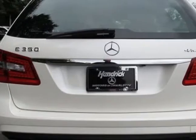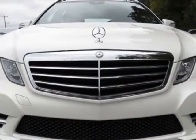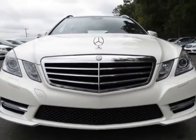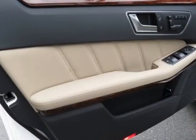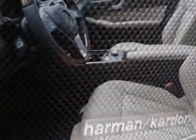This vehicle gets an estimated 19 miles per gallon in the city and an estimated 28 on the highway. This E-Class boasts a 3.5 liter engine and has a 7-speed automatic transmission.